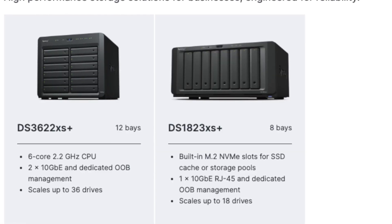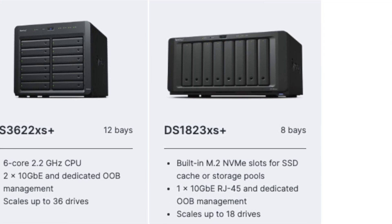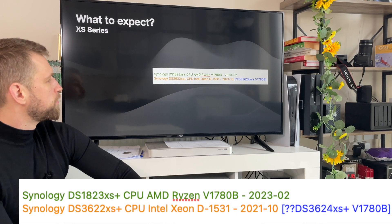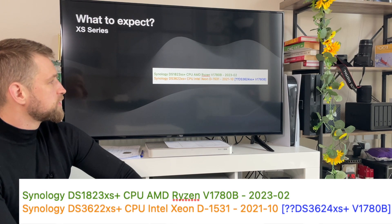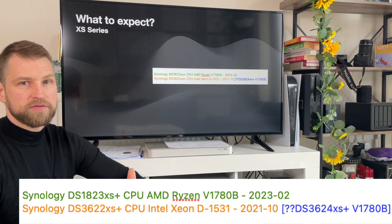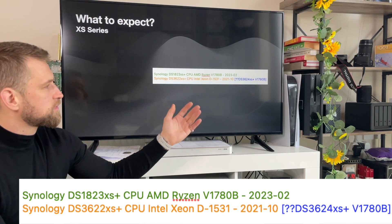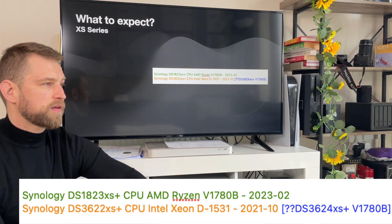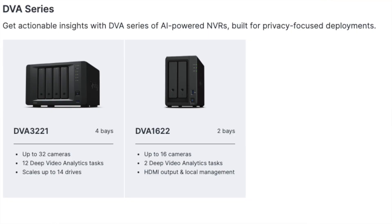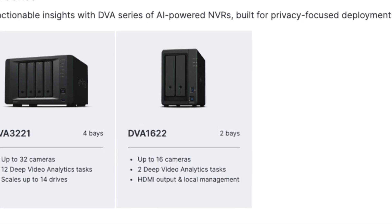Moving to the XS series, they recently released the 1823 with the CPU I just mentioned. There could also be a DS3622 replacement, but keep in mind that XS series models are usually refreshed every five years — that's why it's marked in orange. If they do replace it, that's likely the CPU they'd use.